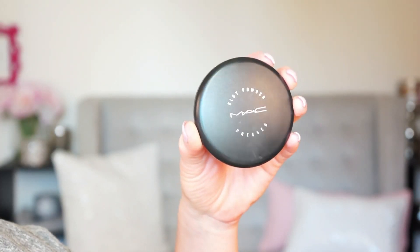If you do insist on using a powder to blot away the oil, then I would recommend using one that is specifically designed for blotting. You don't have to use a full-on foundation powder — you can use a blot powder. My favorite one is from MAC.